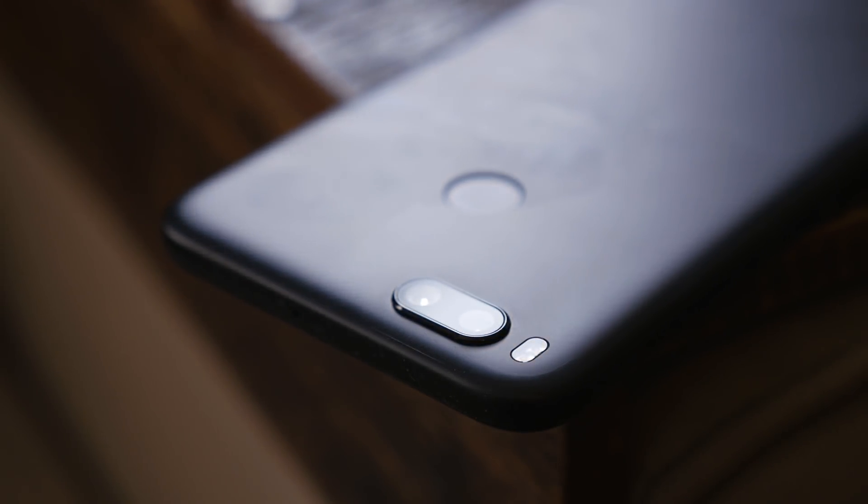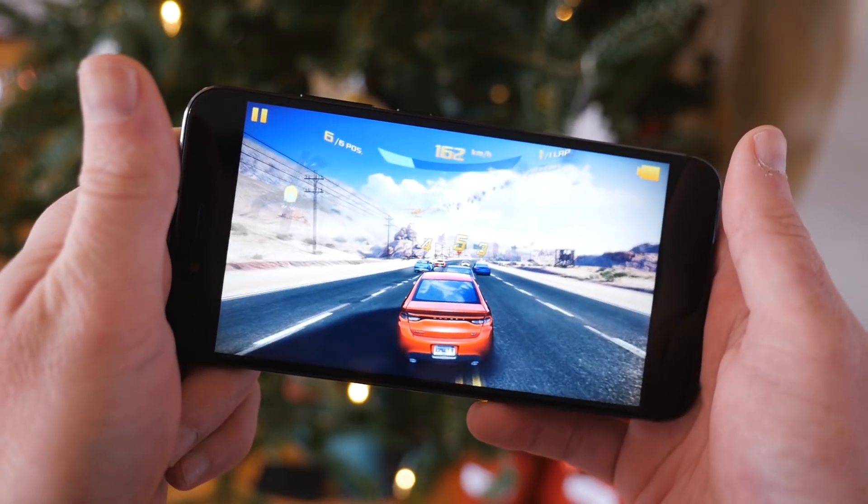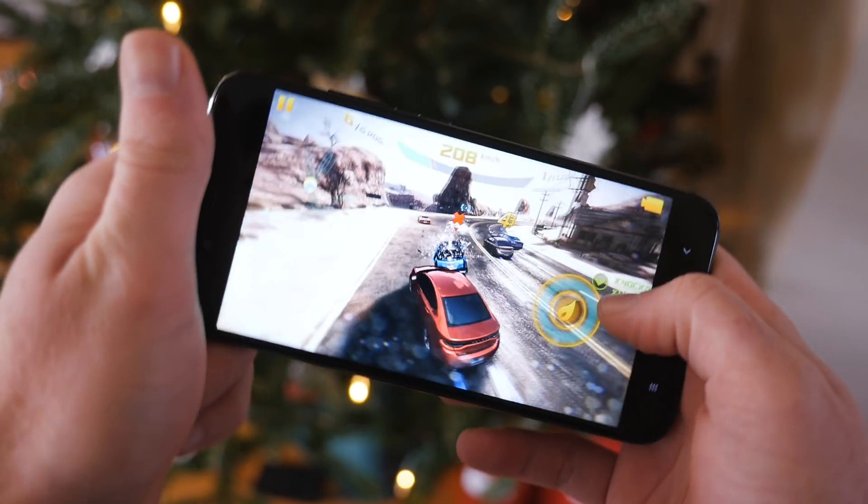If you're on the hunt for the latest and greatest smartphone, the Xiaomi Mi A1 is definitely not for you. For those who don't have a lot of spare cash, this phone isn't just good — it's pretty great, and undoubtedly the best smartphone that you can buy for $230.